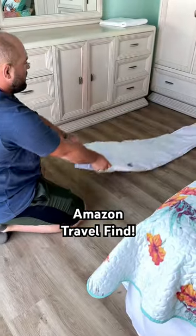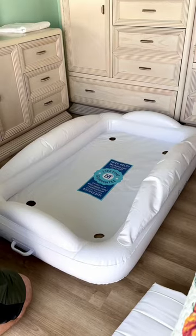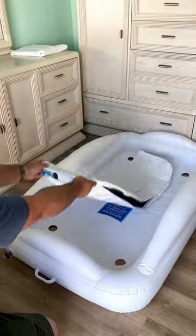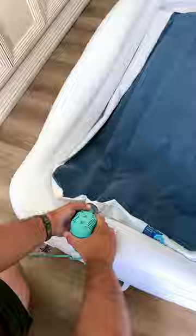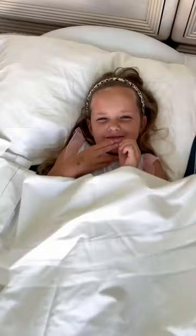Here's a product actually worth buying. This travel bed helped us out so much at our beach house because we were one bed short. For size reference, it fit my five-year-old perfectly. The air pump comes with a feature that helps you deflate the bed quickly, and it folds up small, so it's perfect for travel.